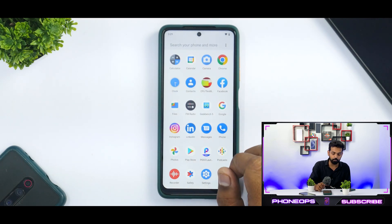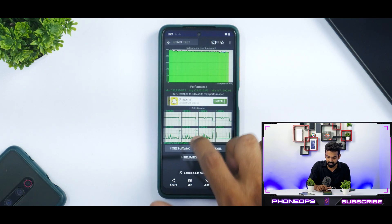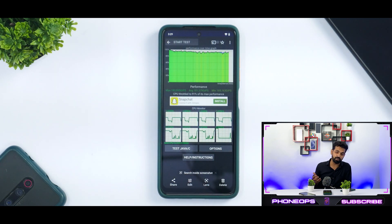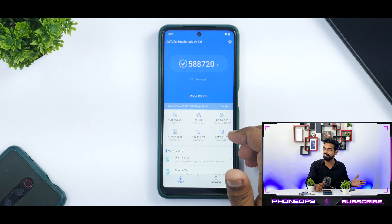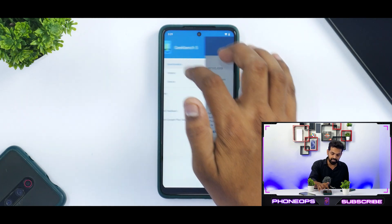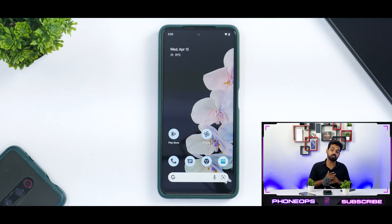First, let's look at the CPU throttle test. Pixel Experience shows 93% throttling; Pixel Experience Plus shows 91% throttling — not a major difference and within the margin of error. On Antutu benchmark, the score is 588,720, which is almost exactly the same score as Pixel Experience. On Geekbench, single core and multi-core scores are also very similar. So the performance difference between Pixel Experience and Pixel Experience Plus is not huge — the only real difference is the features.